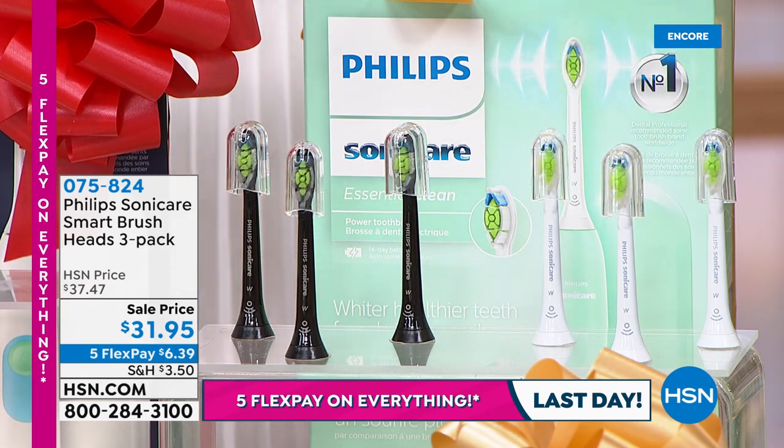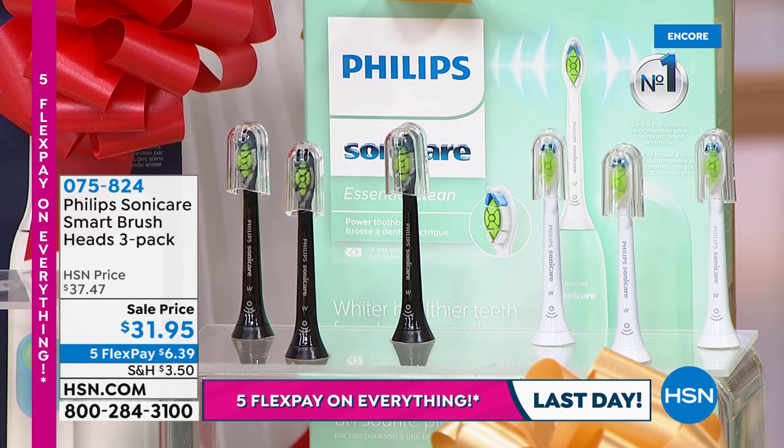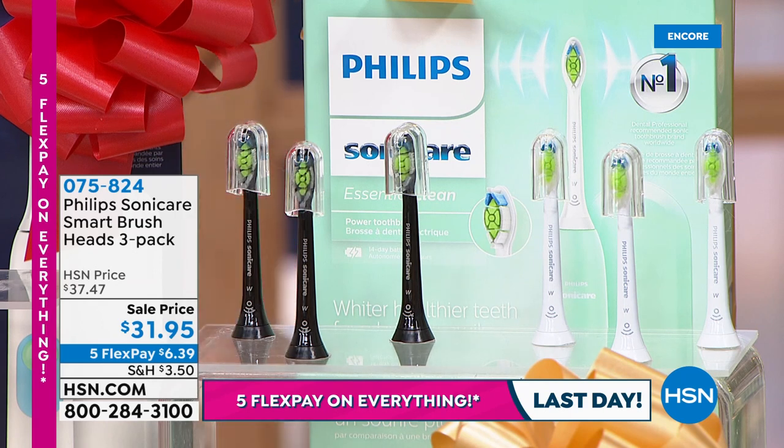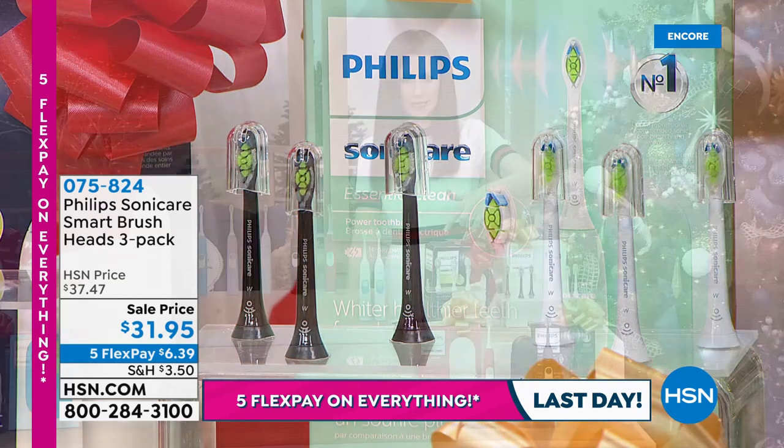We've also got about 30 left in this variety pack, which is if you really want to try out a couple of different heads — plaque control, gum care, and your premium. That's also $31.95.